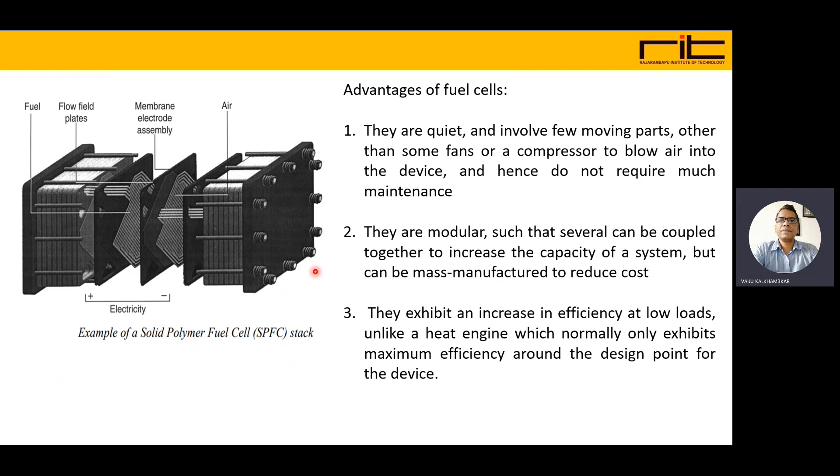Fuel cells exhibit an increase in efficiency at low loads, unlike a heat engine which normally only exhibits maximum efficiency around the design point or operating point.